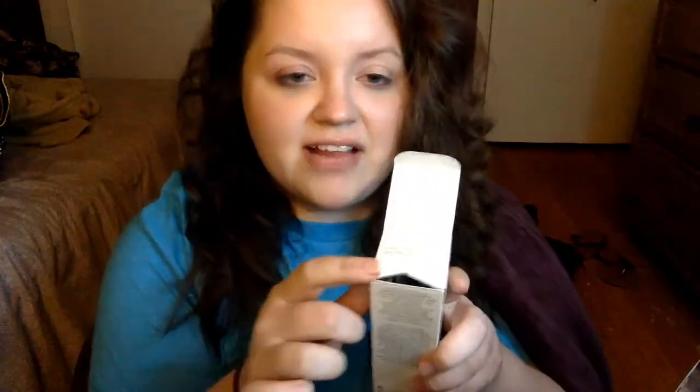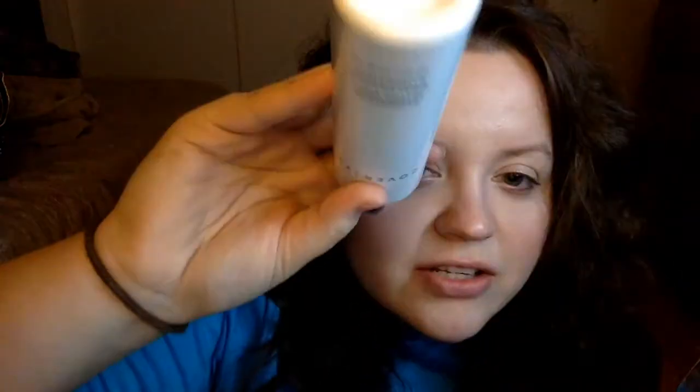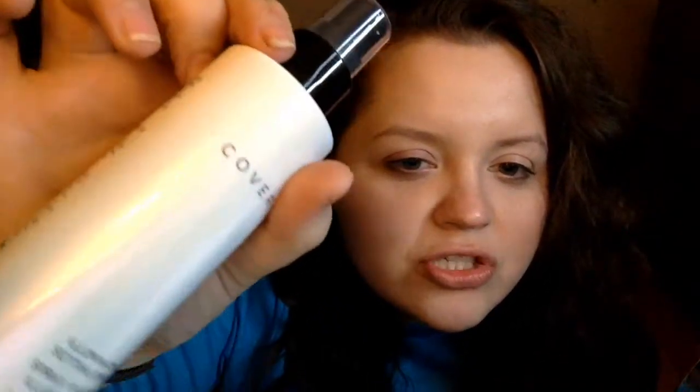First up is this big one — the Cover FX Illuminating Setting Spray. Cover FX is a really high-end brand, they make expensive stuff. It's in a hollow bottle — the little flaps tell us: shake well before use. It's a quick-drying setting spray that sets makeup for all-day wear and imparts instant all-over illumination. It's alcohol-free, perfect for all skin tones and types. Retails for $31.